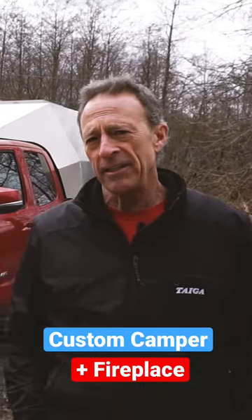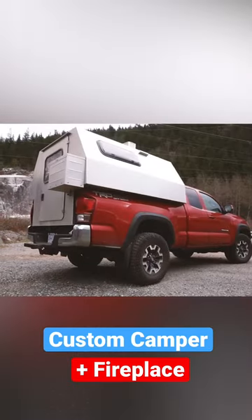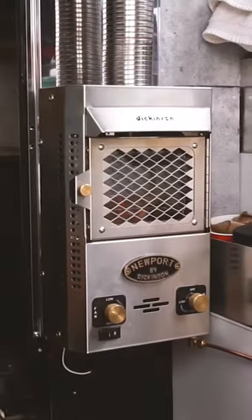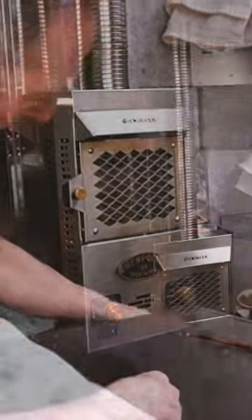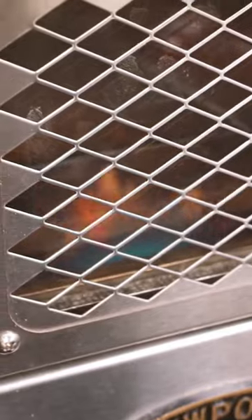My name is Paul and this is my 2016 Toyota Tacoma and my custom-built slide-in camper. The pièce de résistance is the little Dickinson fireplace. You can maybe not see the flame in there, but it's sending out tons of heat right now, so I'm nice and roasty in here. It's a super basic unit.